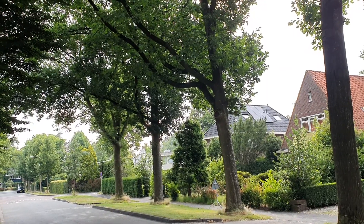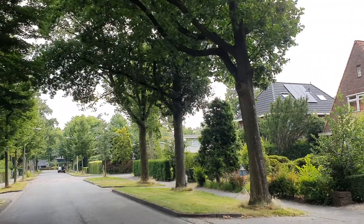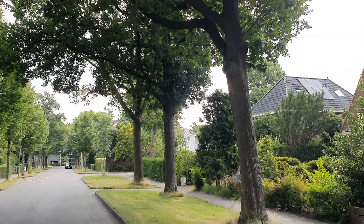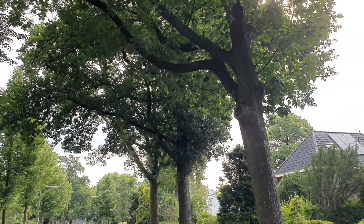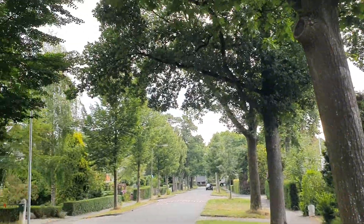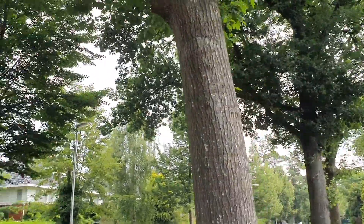Here is a tree that has tried to recover from lion's tailing since 2016. You can see all the smaller branches — these are not original structural branches, these are called water shoots. They grow quickly and they're weakly attached, but nevertheless they're totally essential right now for food production, because the tree was so badly pruned that it tries to recover by growing all of these extra branches so that carbohydrates can travel through the trunk and the branches.